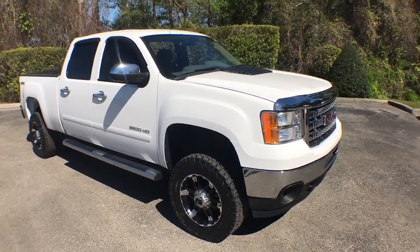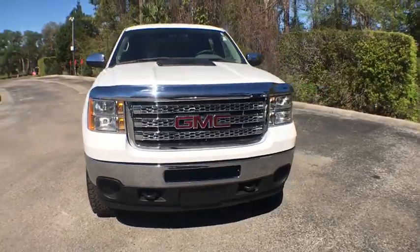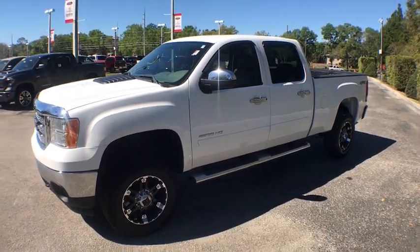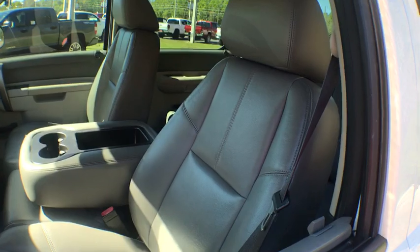The 2013 GMC Sierra 2500 HD. The GMC Sierra 2500 HD has all your workhorse basics covered. No worries here. This vehicle has less than 90,000 miles. Here are some of this vehicle's great options.